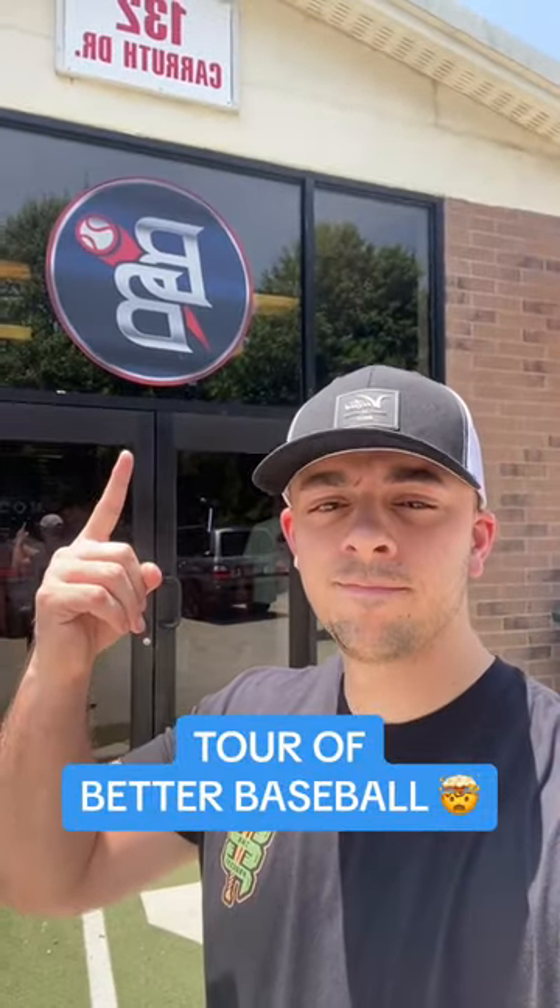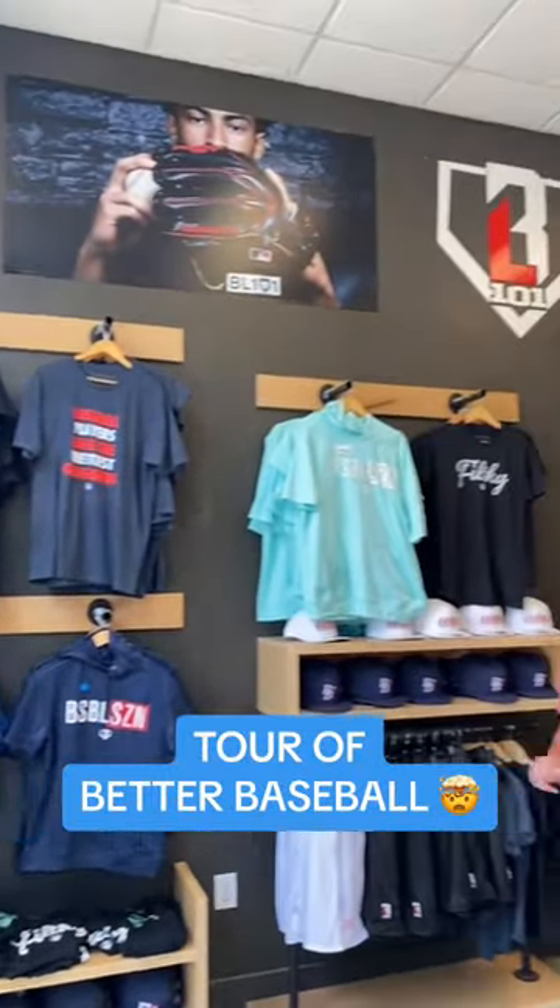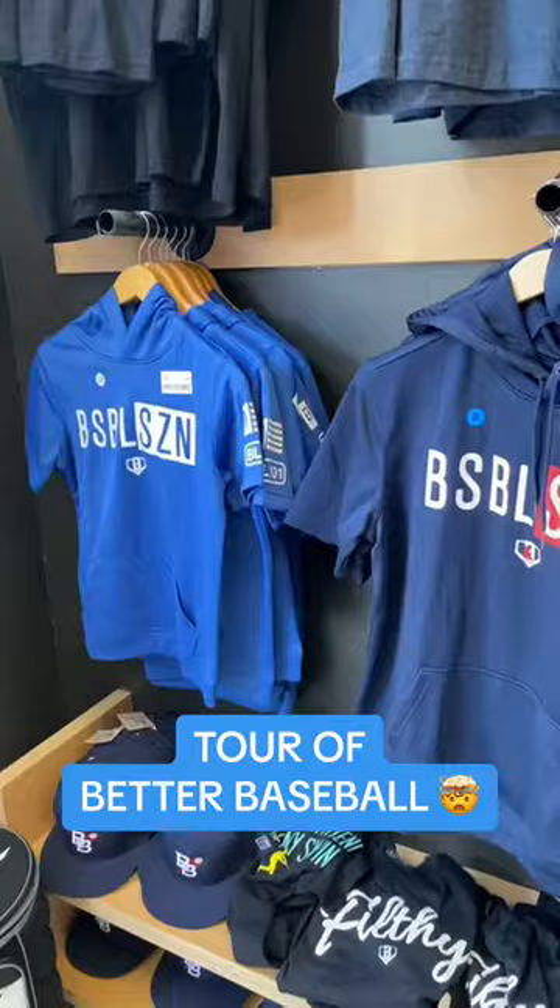Let's do a tour of Better Baseball. When you walk in they've got baseball lifestyle front and center, and the V2 hoodies are looking clean.